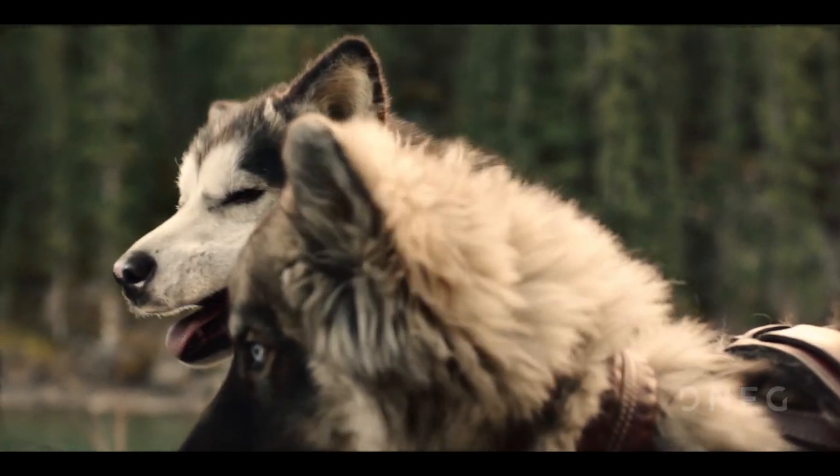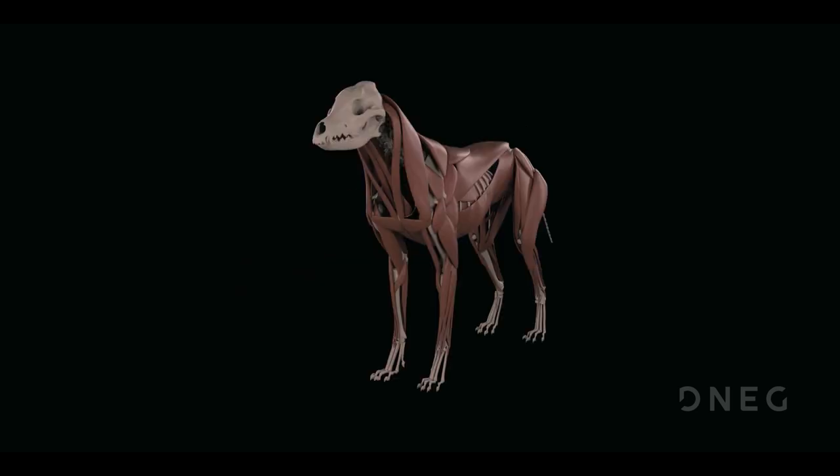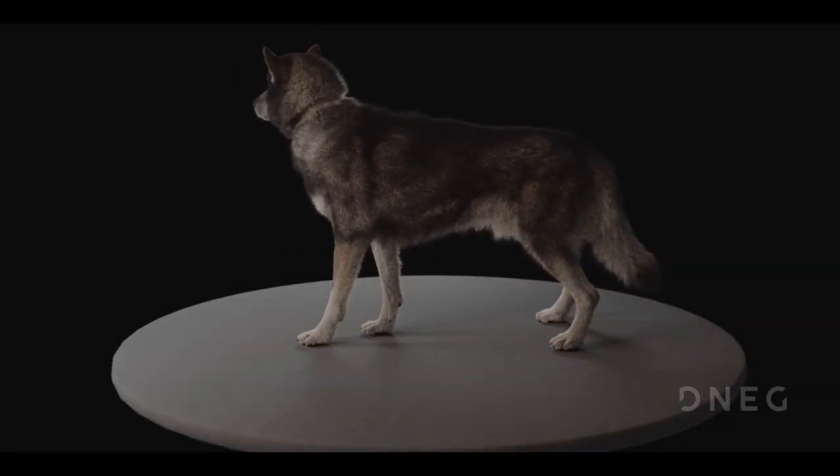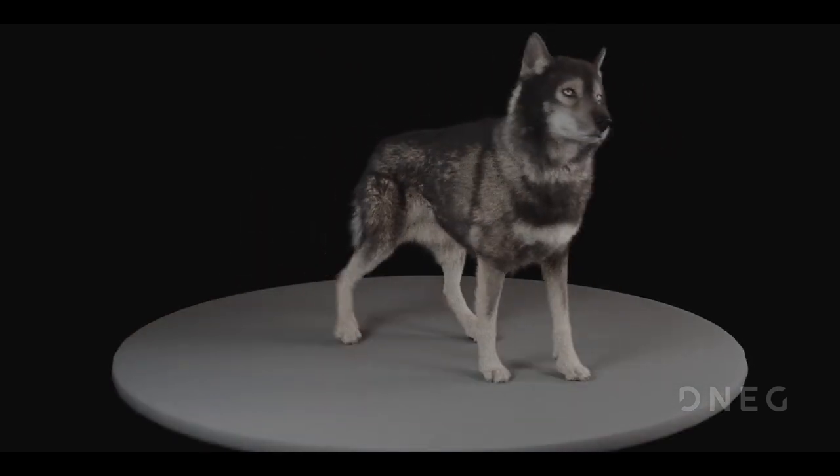Much like a puppeteer would take a puppet from a puppet maker, they make an animation performance, and once they've got a performance they're happy with, we apply much finer detail — skin simulation, fat simulation, and fur simulation.